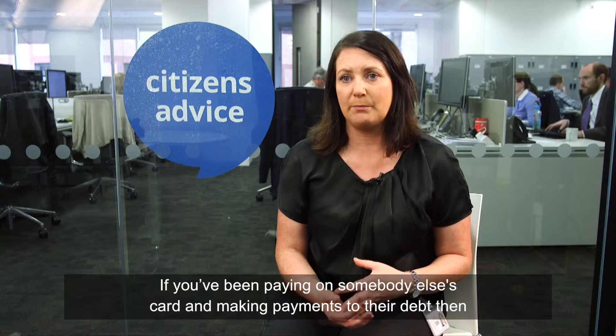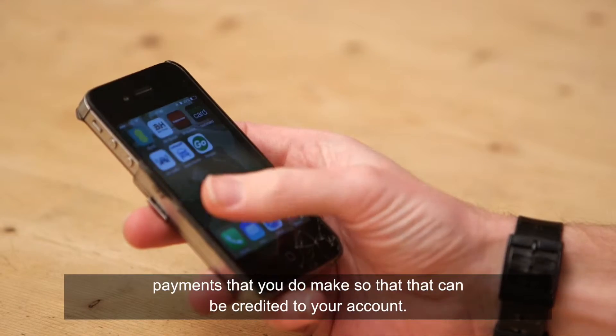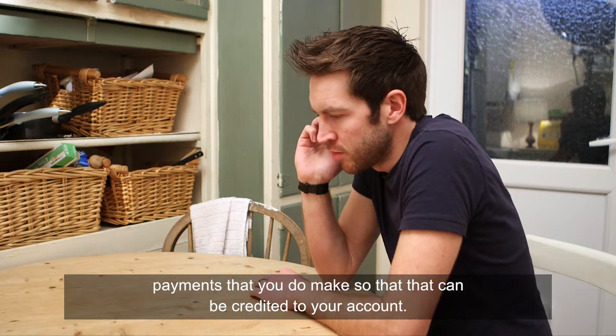If you've been paying on somebody else's card and making payments to their debt, you need to contact the supplier and let them know. Also keep any receipts for any payments that you make to ensure that they can be credited to your account.